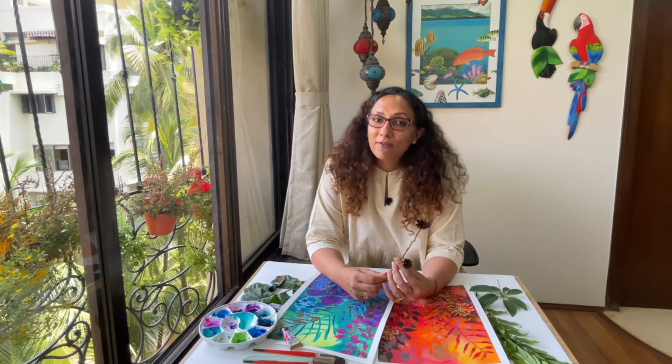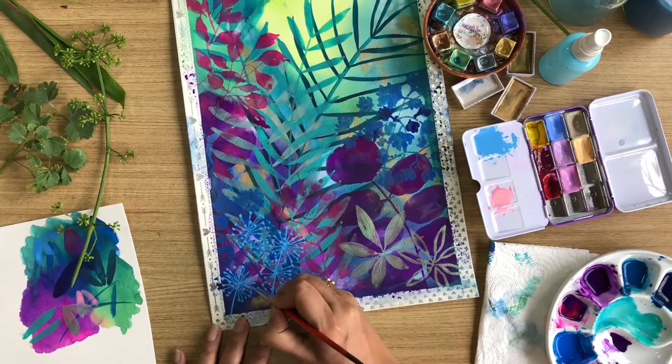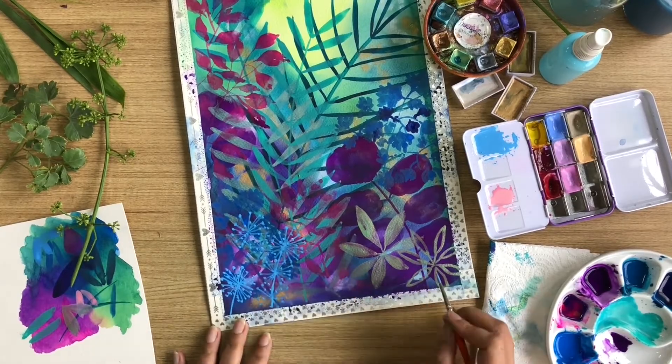This class is all about having fun with watercolors, developing your own style, and enjoying the process rather than thinking of the end result.